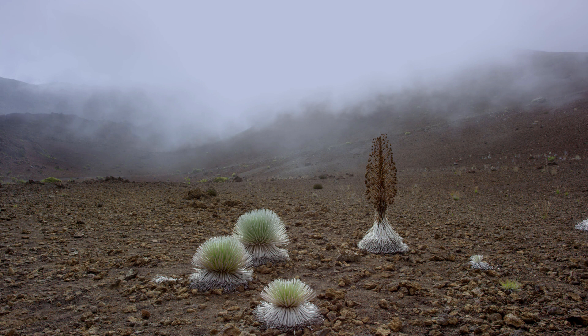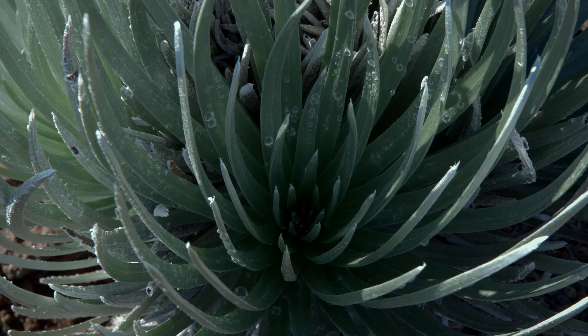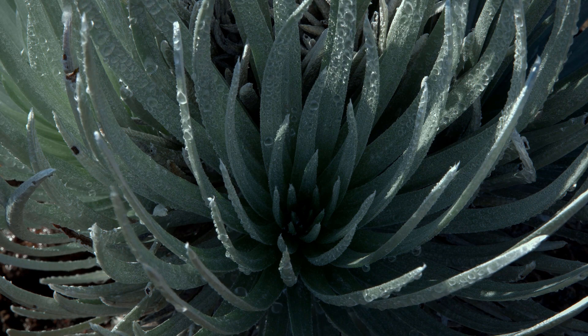This is the Haleakala Silver Sword. Its fat leaves store water and are covered with tiny hairs that pick up humidity in the dry air and send it down as liquid water to the root.